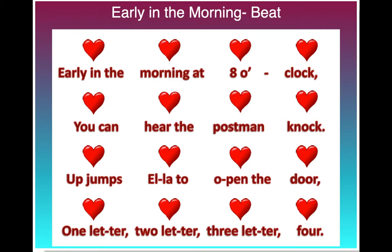Hey everyone! I'm going to give you a chance to echo or copycat me. I'm going to say one line of our early in the morning chant, and I'd like you to say it right back to me. Me first, then you.